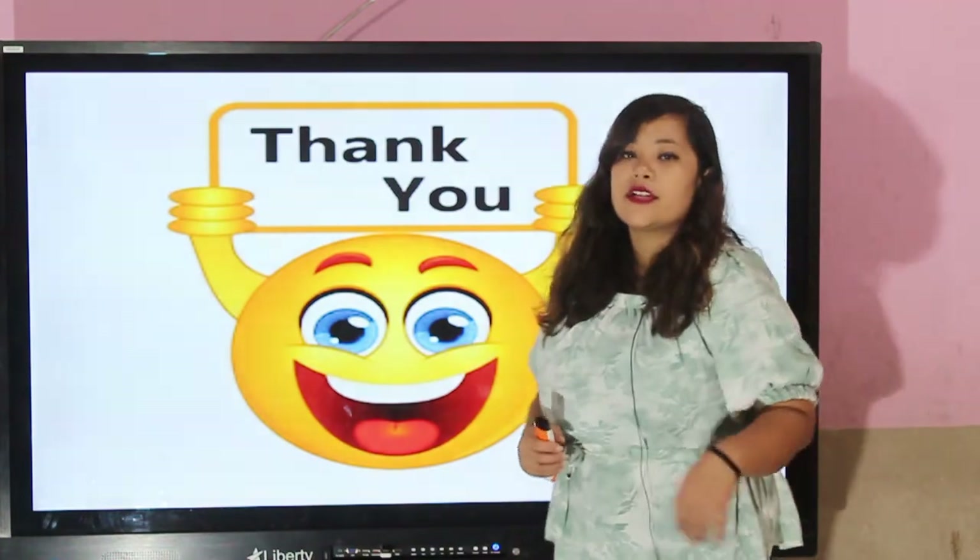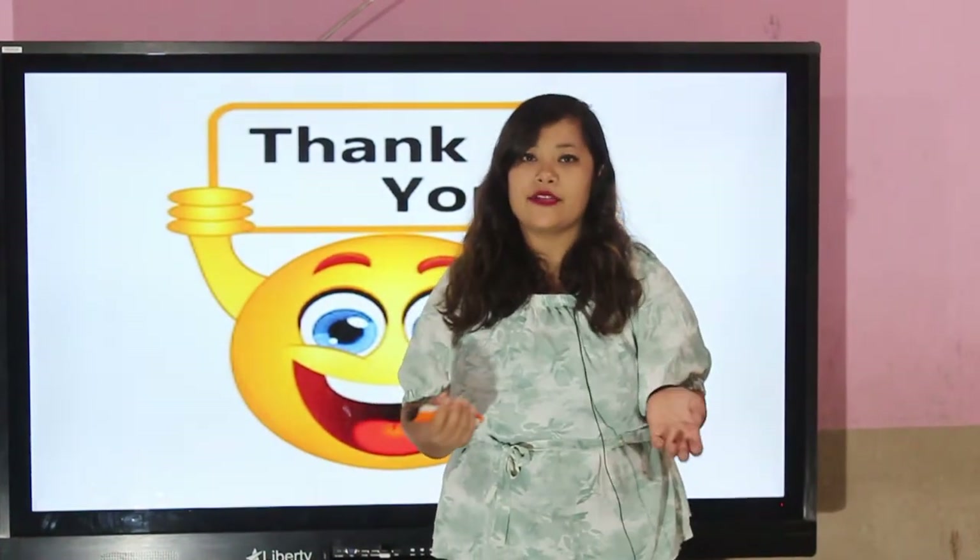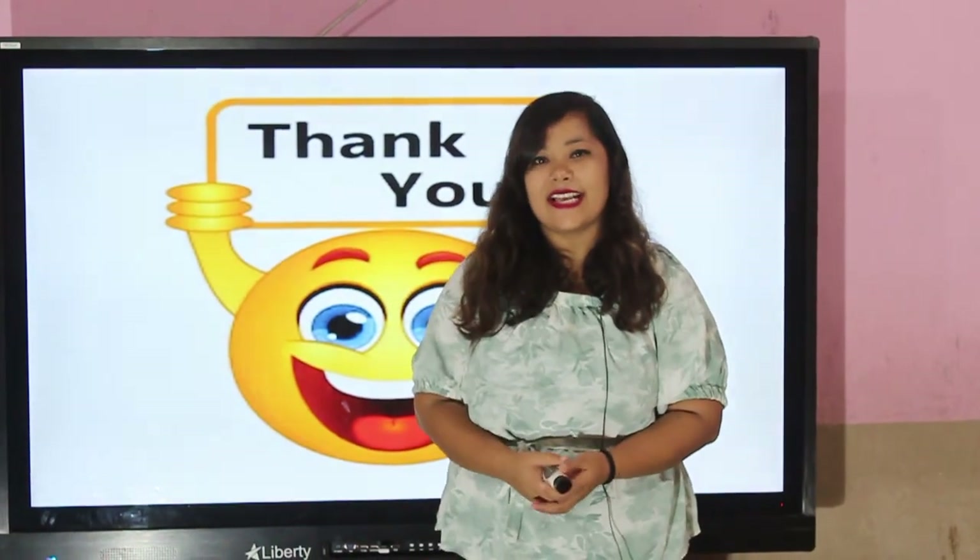Okay, this much for today. Good job everyone. I am very impressed with you. Until next time, bye bye. Take care.